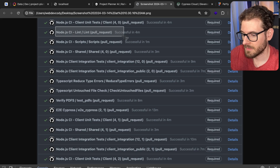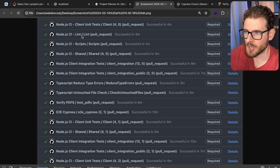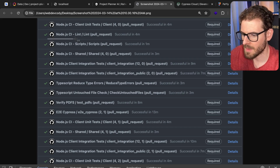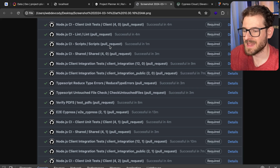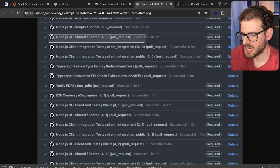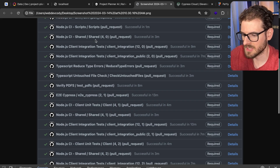We also run linters. Whenever you're dealing with JavaScript and TypeScript it's very easy to write sloppy code, so linters help make sure your code is a certain quality. We have a lot of bash scripts in our project, so we run ShellCheck over our scripts to make sure we're doing bash scripting the best way. There's also some shared code between the client and the server, and we run some unit tests over those as well.